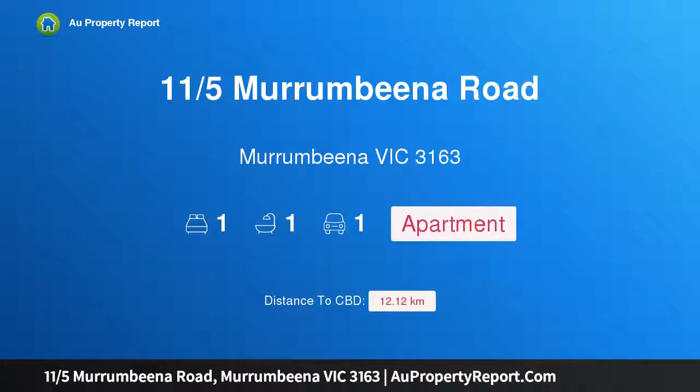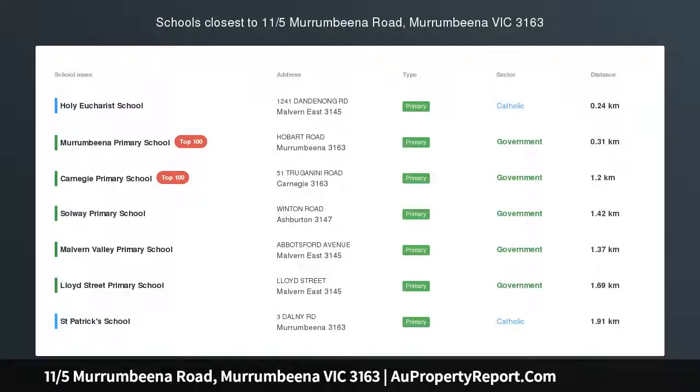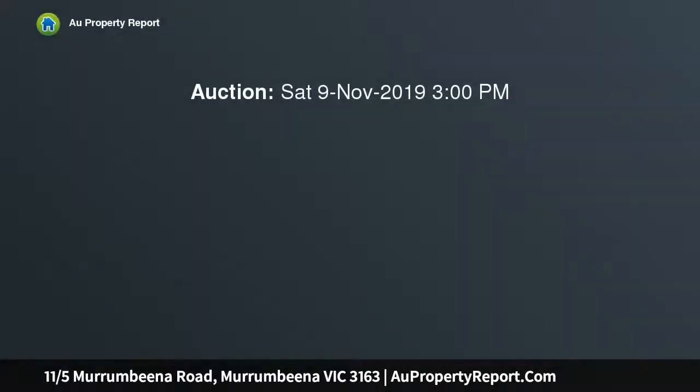Hi, I am glad to introduce property 11/5 Murrumbina Road, Murrumbina, Victoria 3163. Sun splash chic in leafy seclusion, tucked...